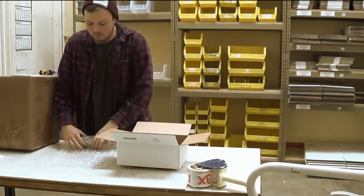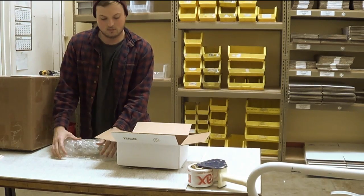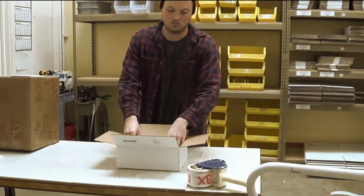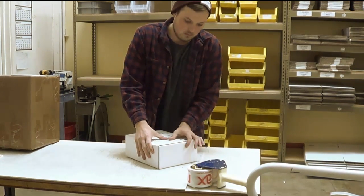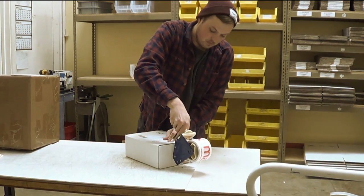Once tested, meters are then shipped to locations worldwide from MAX's sustainably managed Hillsborough, California facility, which operates primarily on solar power to help reduce the environmental impact of manufacturing.